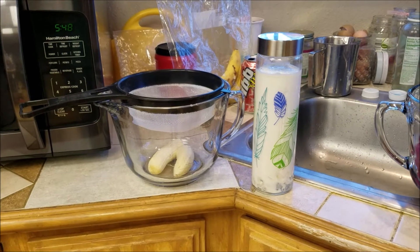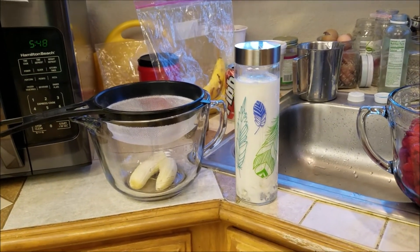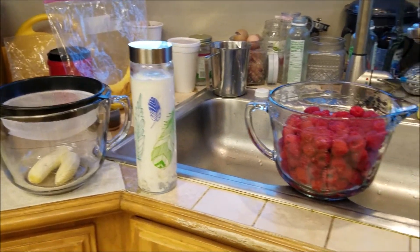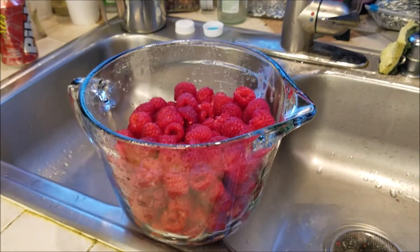We'll probably just do banana and raspberry. Maybe I'll find a few frozen blueberries and throw those in as well. But that is the fun raspberry haul that I wanted to tell y'all about.